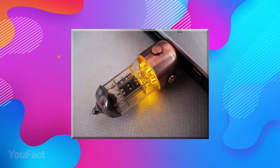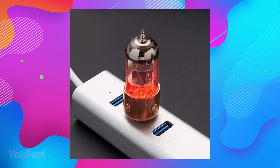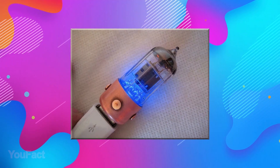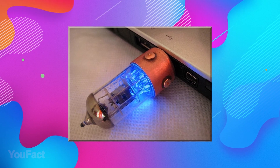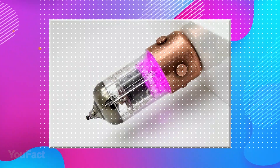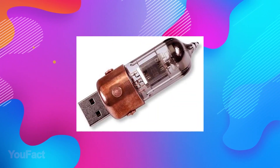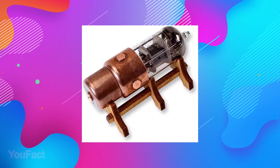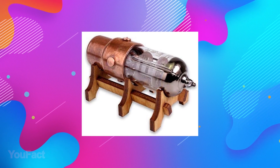Add some retro-futuristic style to your tech with a unique and eye-catching pen-style flash drive. It's made of dazzling LED lights, genuine electron tubes produced in the USSR, and bold copper details that look even better with time. A handmade work of art that keeps all your important files secure and easily transferable. Compatible with USB 3.0 interface, it may not look that impressive in terms of performance, but some things are created to be visually pleasing.